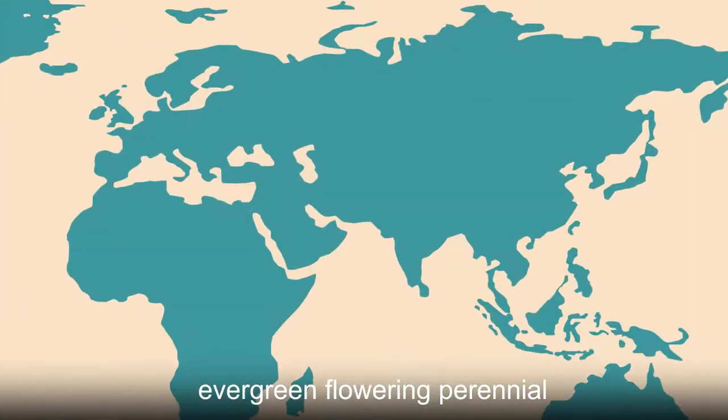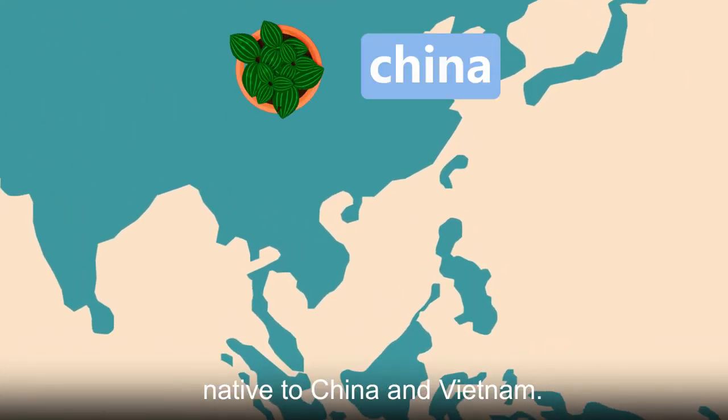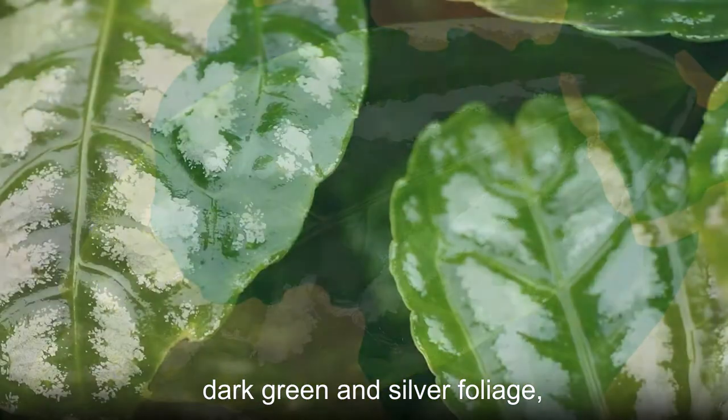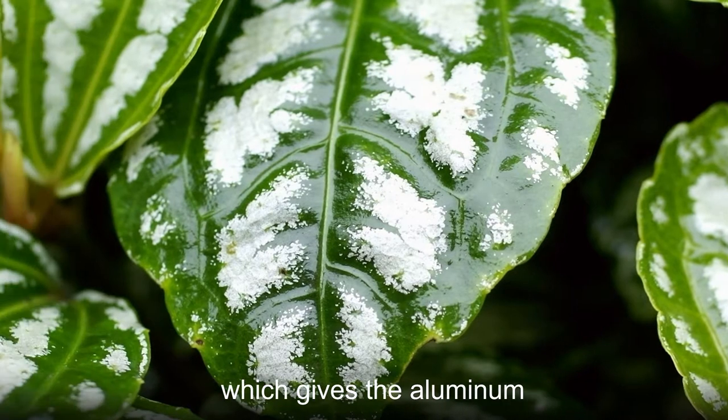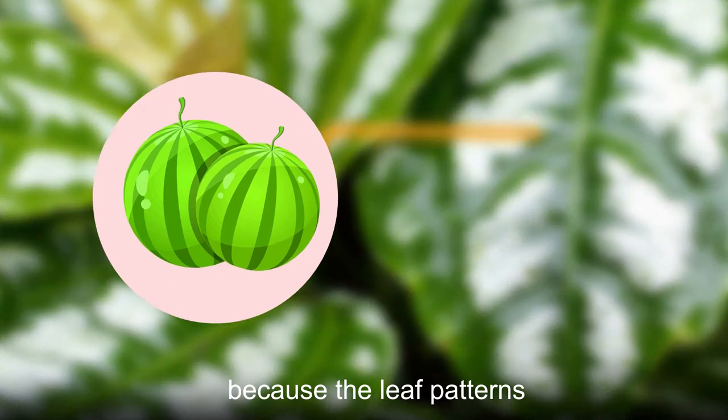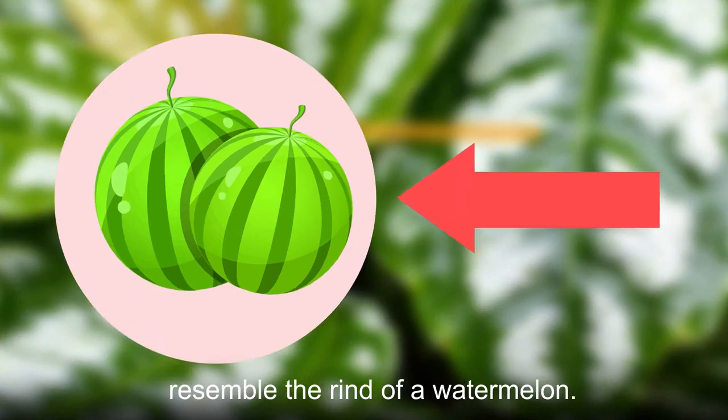The aluminum plant is an evergreen flowering perennial native to China and Vietnam. It is distinctive for its striking dark green and silver foliage, which gives the aluminum plant its name. It is also nicknamed the watermelon pilea because the leaf patterns resemble the rind of a watermelon.